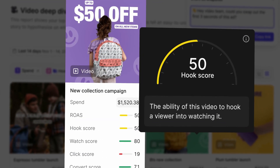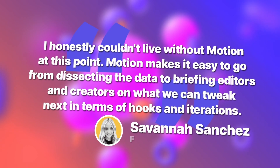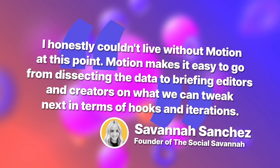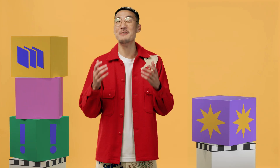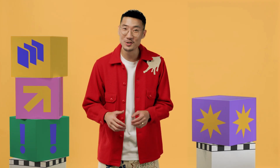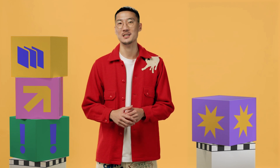As Savannah told us: 'I honestly couldn't live without Motion at this point. Motion makes it easy to go from dissecting the data to briefing editors and creators on what we can tweak next in terms of hooks and iterations.' Savannah's agency saves 520 hours annually on creative reporting with Motion.